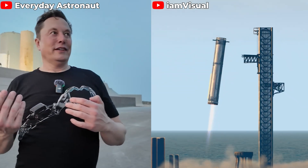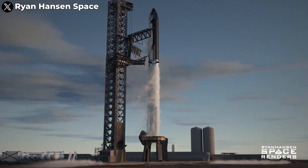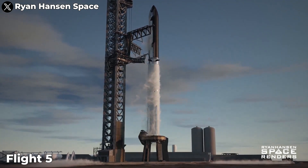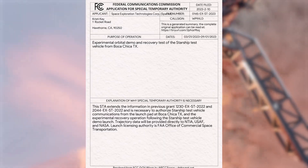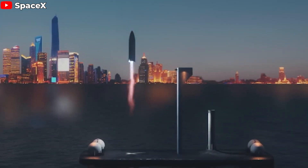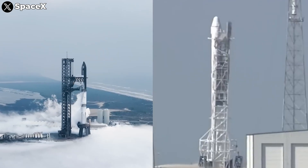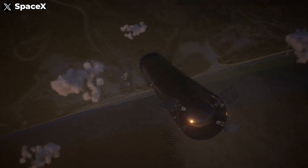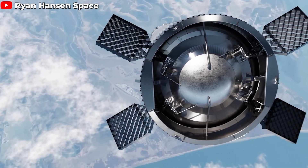SpaceX's ambition with the Starship booster is crystal clear: landing the booster on Mechazilla's chopsticks. This is also their ambitious goal for Flight 5. But in recent Starship launch proposals to the FAA, SpaceX surprisingly revealed the possibility of landing the booster on a drone ship, a method already famous with the Falcon 9. Starship isn't Falcon 9, so how will the booster land, and what will SpaceX need to do to ensure a safe touchdown for this giant?